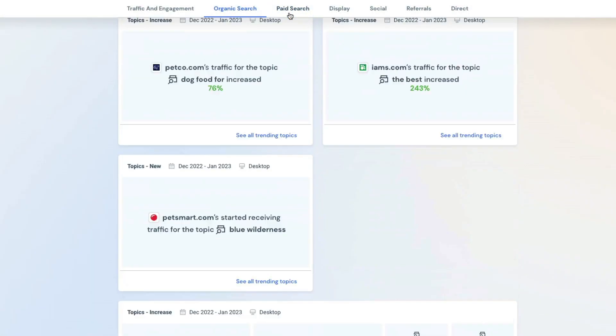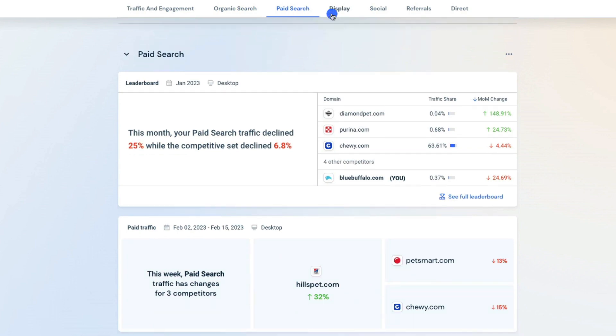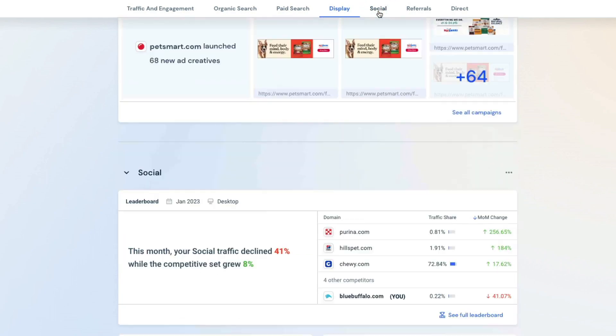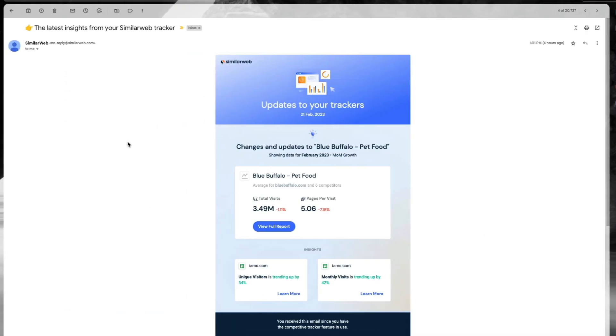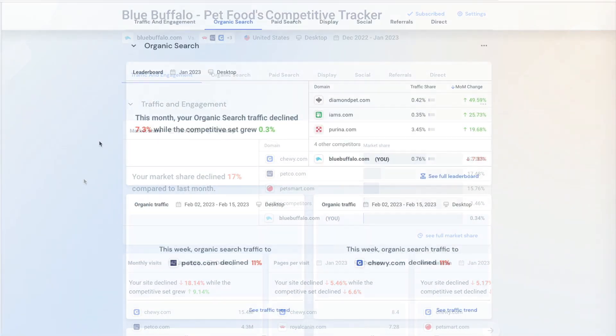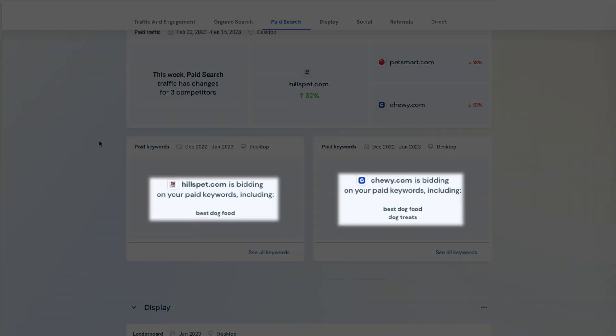Your competitive trackers will consistently and automatically process data related to your direct competitive set and detect shifts and emerging trends as they occur. You'll be alerted via email on important changes so you can react immediately. Find out as soon as your rival steals market share, experiences a decline in a traffic channel, or even starts targeting a new keyword.